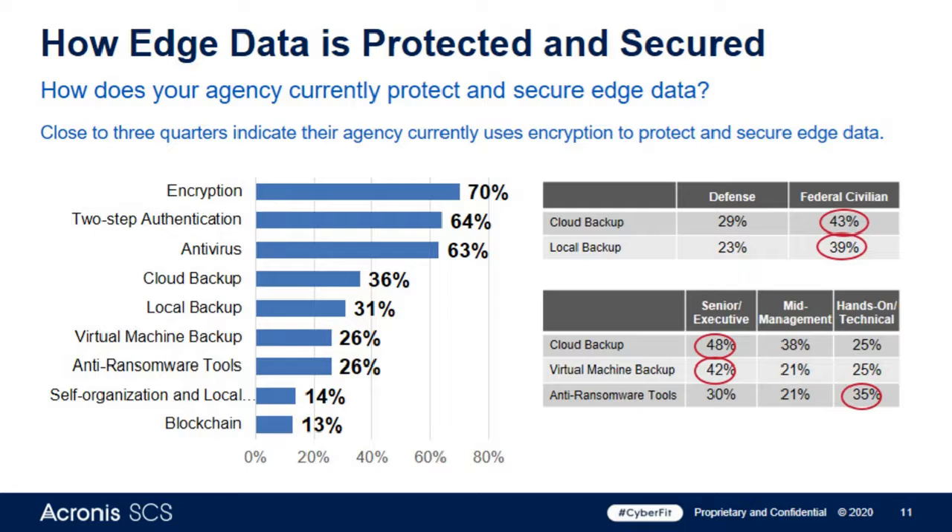If we look at the concept of quantum computing, it's changing the landscape of how strong and reliable encryption is. The ability of a quantum computer to melt very complex encryption methodologies in a matter of moments — which used to take weeks, months, or years — means that threat horizon is moving towards us much faster than most people realize.